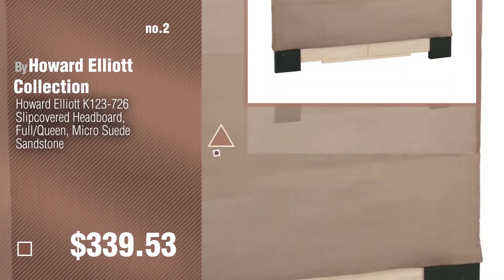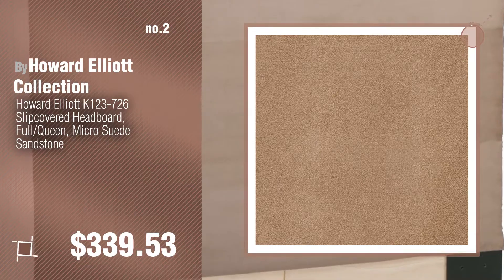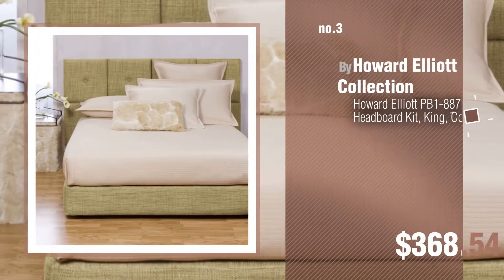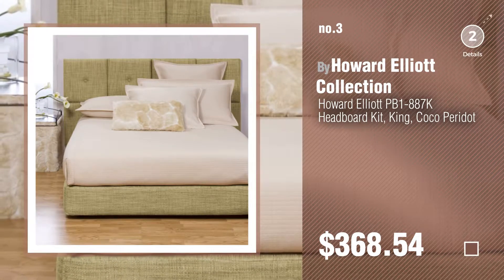Number 2, another great product by Howard Elliott Collection. Number 3. For more info about these great headboards, just click the circle in the corner.